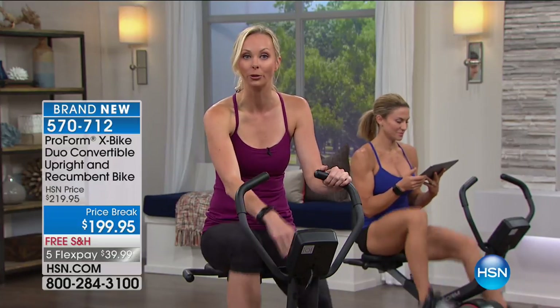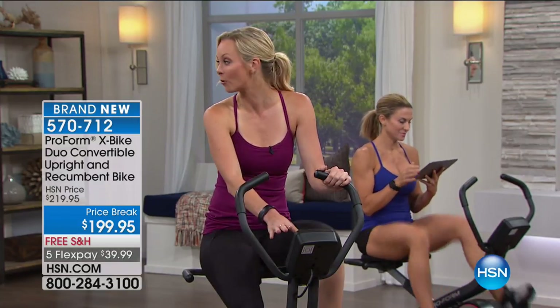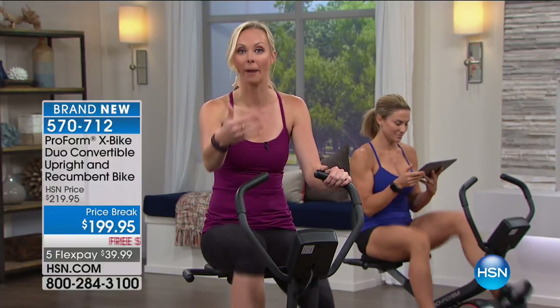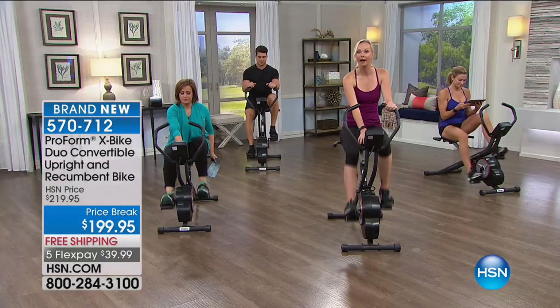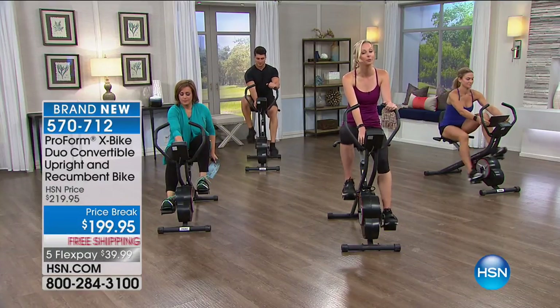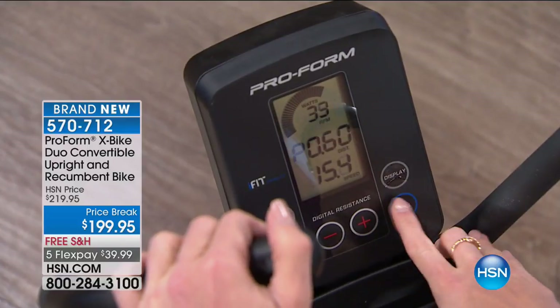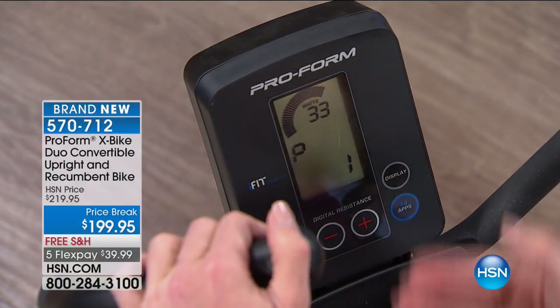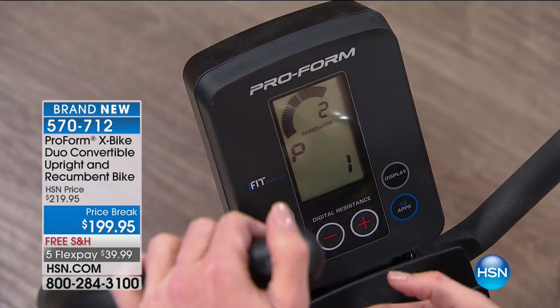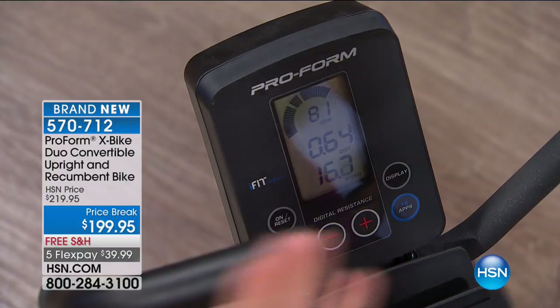It's got a tablet holder — you can put your tablet right in front of you and actually bike anywhere in the world. From iFit, you can log bikes from the Tour de France. It's going to automatically change for the terrain. You've got 14 different workouts pre-programmed in, designed by a personal trainer. All you have to do is touch a button and it'll direct you to one of those workouts, automatically change your resistance. 14 digital resistance levels. When you're done, Space Saver technology folds it up and puts it away.